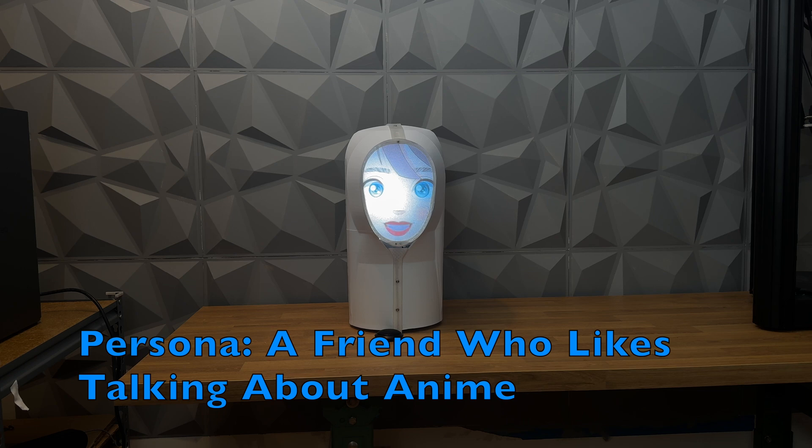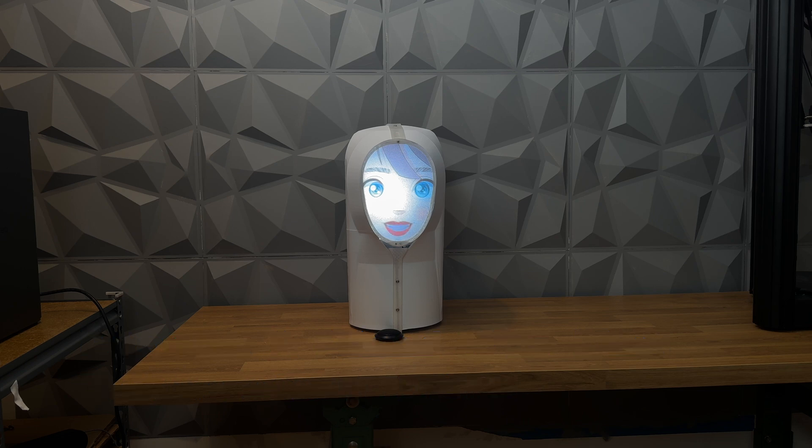Hey there, how's it going? Watched any good anime lately? What anime series are you currently watching and what do you most enjoy about it? Oh, I'm currently watching Attack on Titan — I'm absolutely hooked on the series. The intense storyline and complex characters really keep me on the edge of my seat. I love how each episode has so many twists and turns and the animation quality is just top-notch. The themes of survival and the moral dilemmas the characters face are so thought-provoking. What about you — what anime are you into these days?